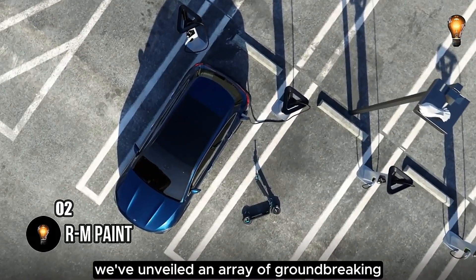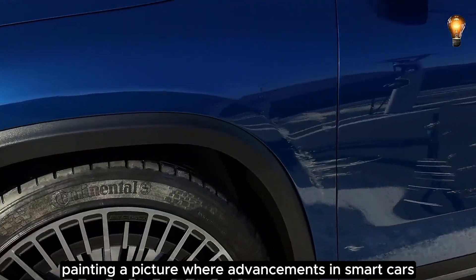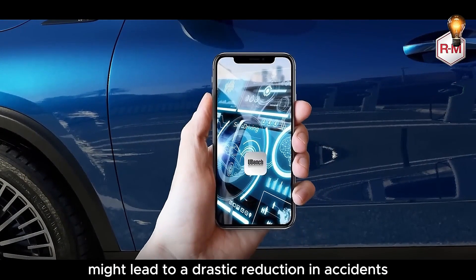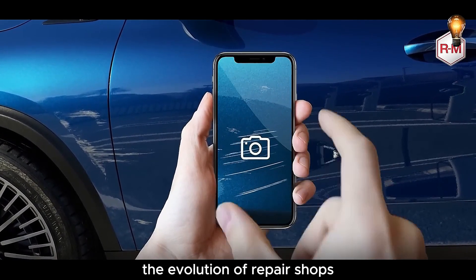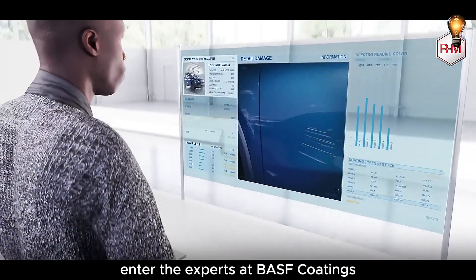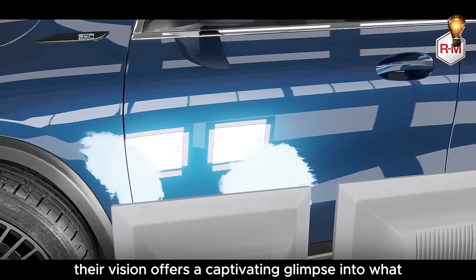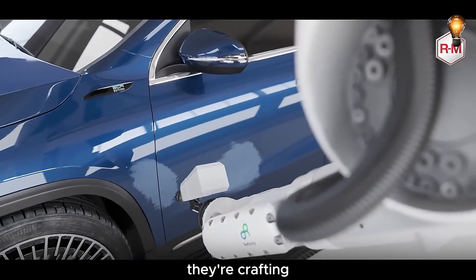We've unveiled an array of groundbreaking conceptual transportation visions, painting a picture where advancements in smart cars, autopilot technology, and similar innovations might lead to a drastic reduction in accidents. Amidst this transformative journey, certain companies are already dreaming about the evolution of repair shops. Enter the experts at BASF Coatings, a renowned global supplier of top-notch paint and coating materials from Germany, whose vision offers a captivating glimpse into what the repair shops of the future might behold.